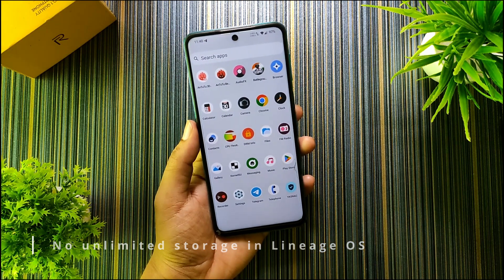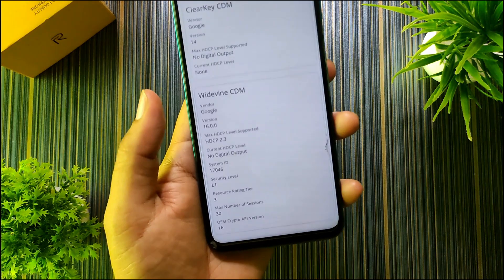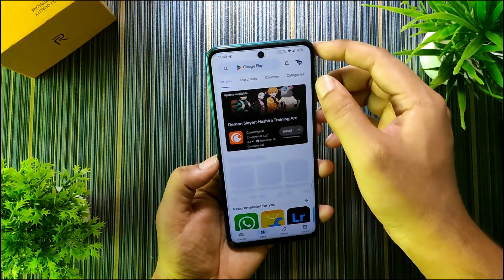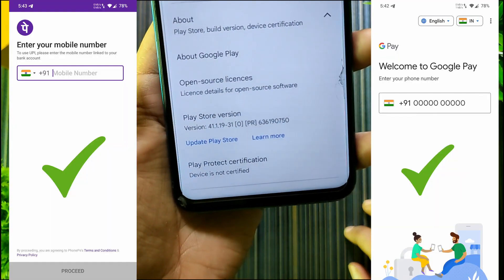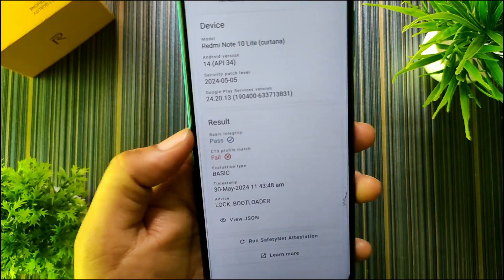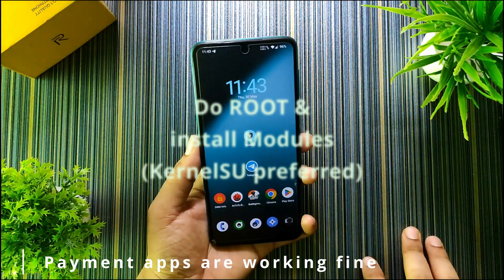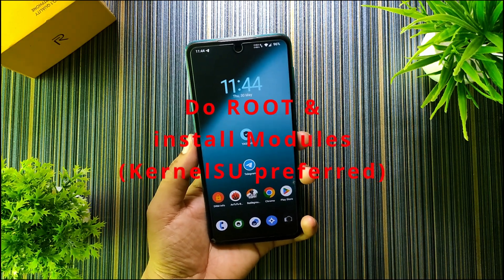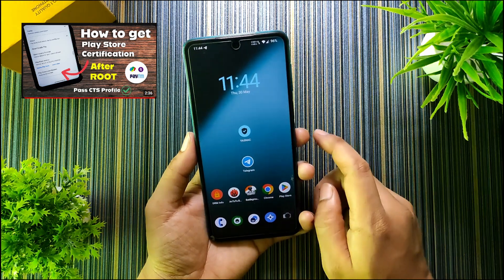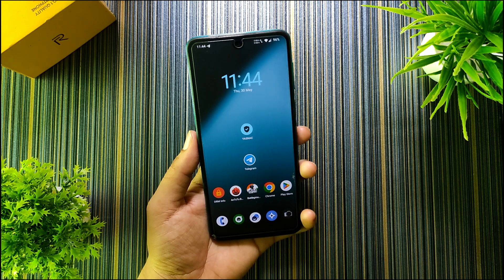Since this is stock Lineage OS we don't get Google Photos free storage. For DRM, we get L1 certification. For Play certification, sadly the device is not certified, and in the safety net check the basic integrity passes but the CTS profile is mismatched. To fix this you can use modules like Safety Net Fix and Play Integrity Fix — you can also watch a dedicated video on my channel — but you'll need root access to flash those modules.